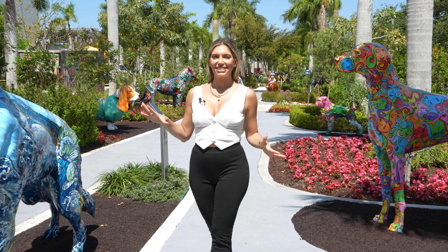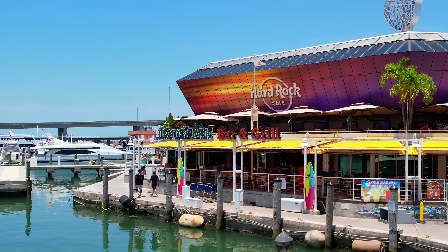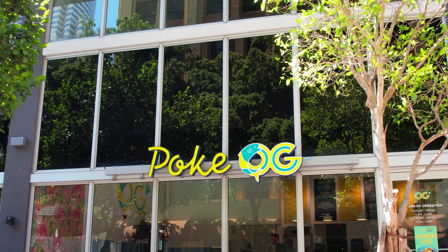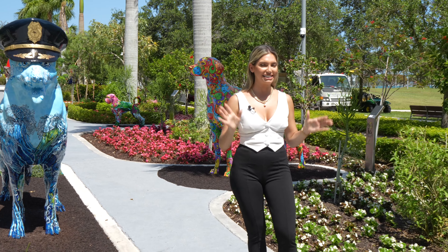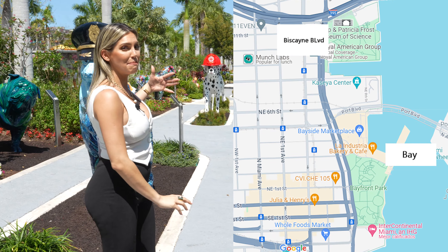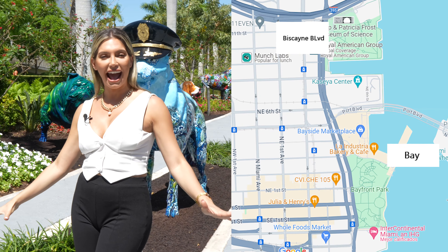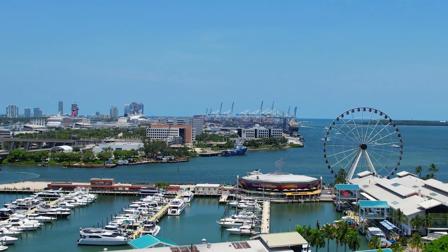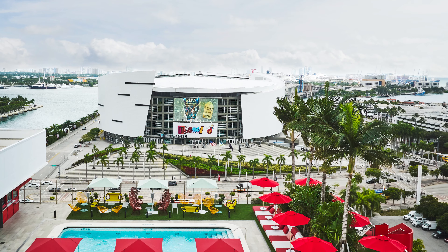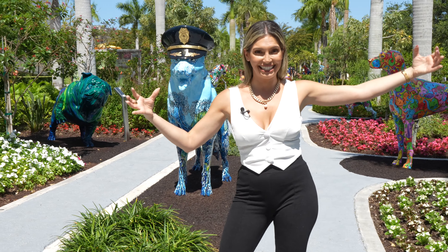There are so many things to do here in downtown, like culture, music, festivals, and restaurants. I have to start with the main landmarks here in downtown, right between Biscayne Boulevard and the bay. It is right here where I am standing today, where we have Museum Park, Bayfront Park, Biscayne Marketplace, and the Adrienne Arsht Center — all within walking distance.